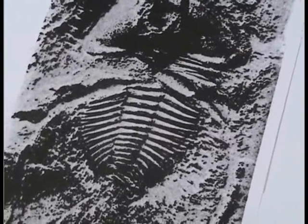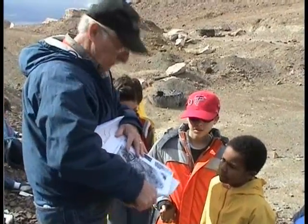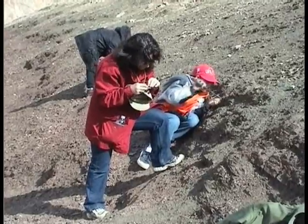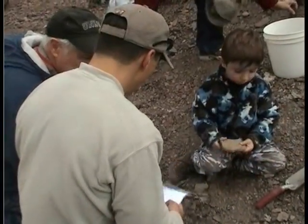Trilobites became extinct more than 300 million years ago — they disappeared before dinosaurs arrived. During their time on Earth, they were a very diverse class of hard-shelled creatures, with over 17,000 species known.